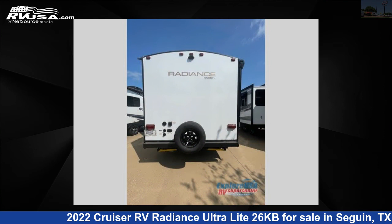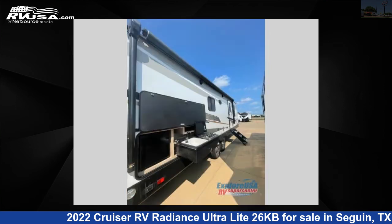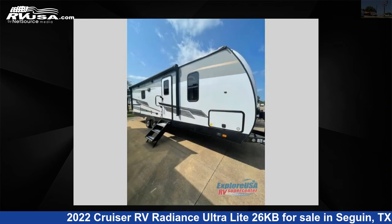This new Cruiser RV is 30 feet 0 inches in length and features one slide-out, a Gatsby interior, sleeps 5, and 44 gallons fresh water capacity. The floor plan layout of this travel trailer features a front bedroom, rear bath, and U-shaped dinette.